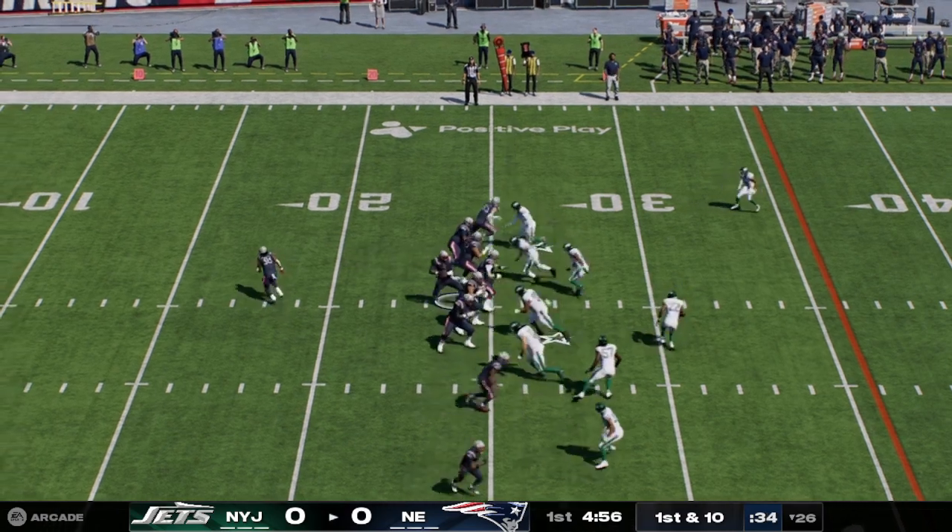A 20-yard touchdown, and the Patriots post the first points of the ball game, taking the lead in the second quarter. That touchdown gives them the lead before they attempt the extra point. Great job to put themselves in front. The extra point by Sly is up and good, and that makes the score 7-0.